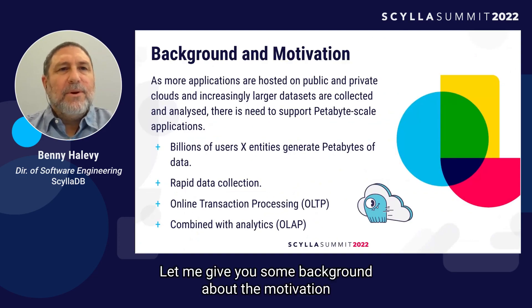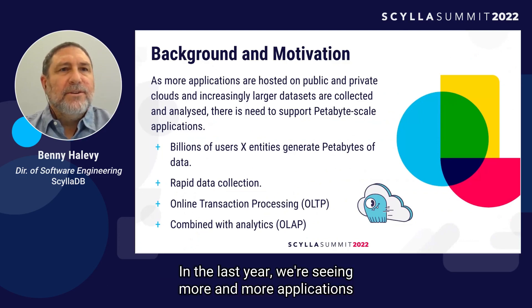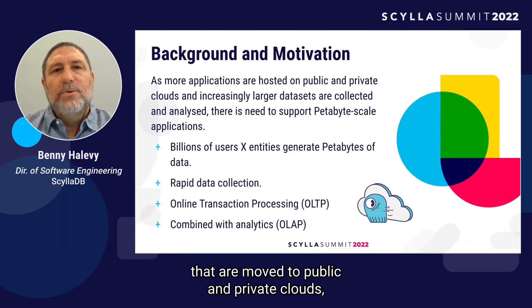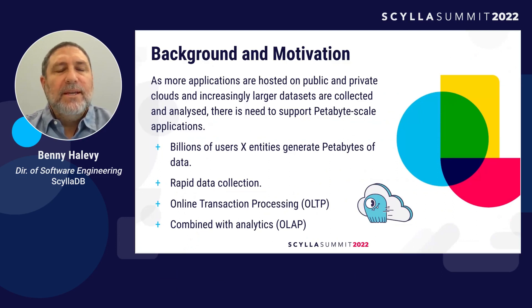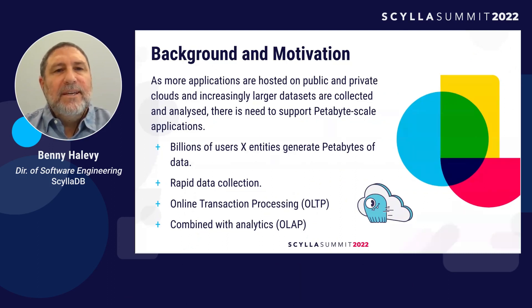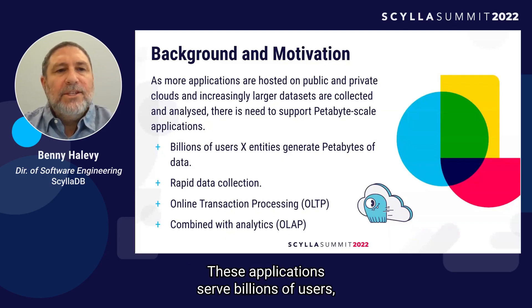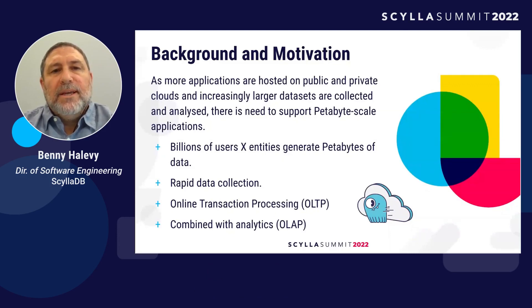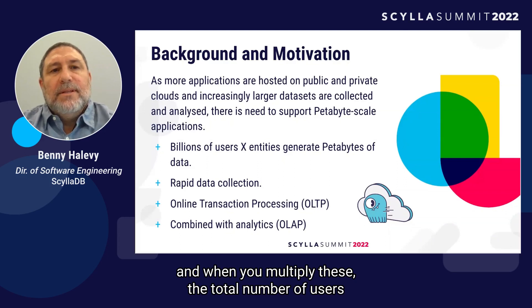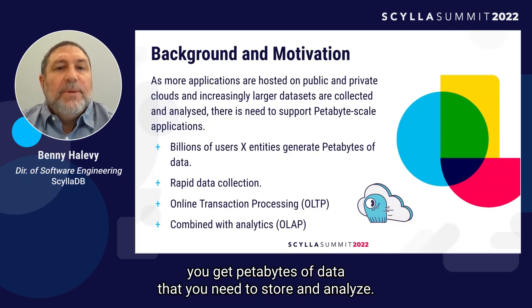Let me give you some background about the motivation for doing this benchmark. In the last year, we were seeing more and more applications being moved to public and private clouds. They access increasingly larger datasets that are collected and analyzed, and there is an increasing need to support these petabyte-scale applications. These applications serve billions of users, and when you multiply the total number of users by the size of the entities they represent, you get petabytes of data that you need to store and analyze.